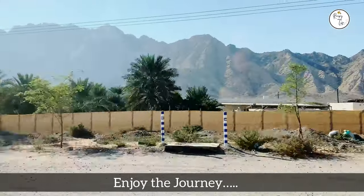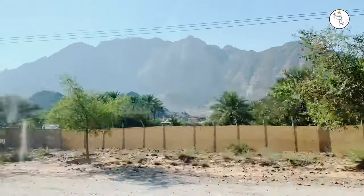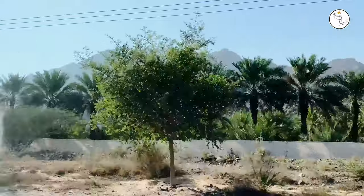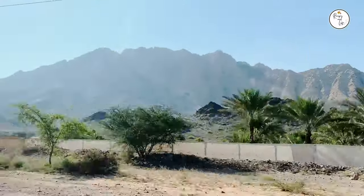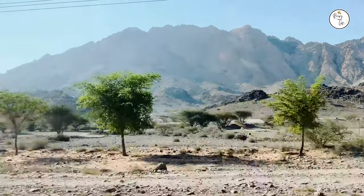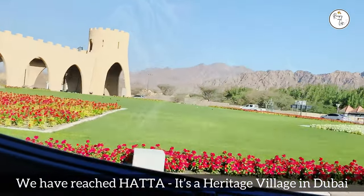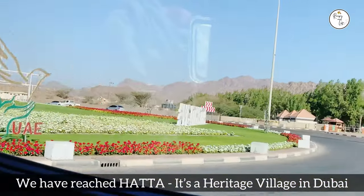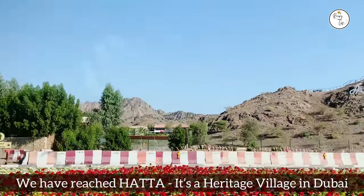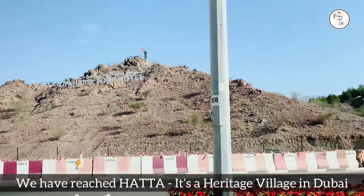As you can see, around here the roads wow you. From Dubai to Oman you will notice the Hajar mountain ranges, which are rocky, solid, standing tall and proud. After a one-and-a-half hour drive we have reached Hatha, which is a heritage village in Dubai quite near to the Oman border.